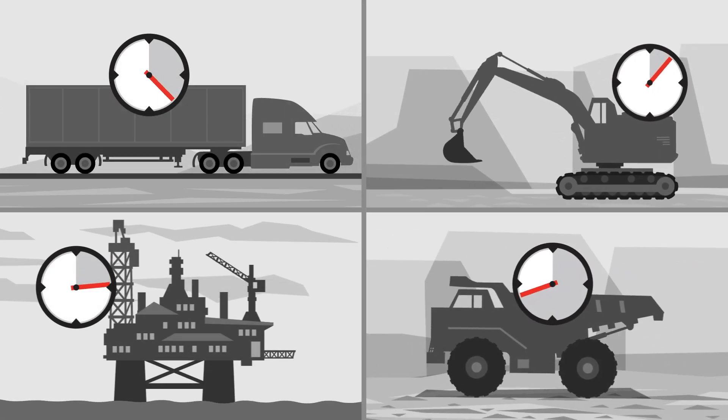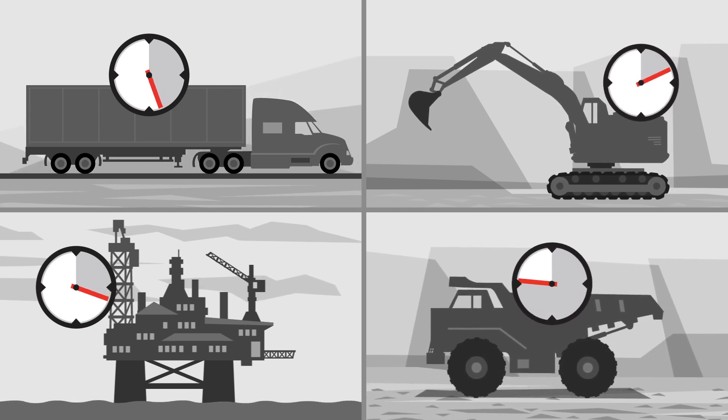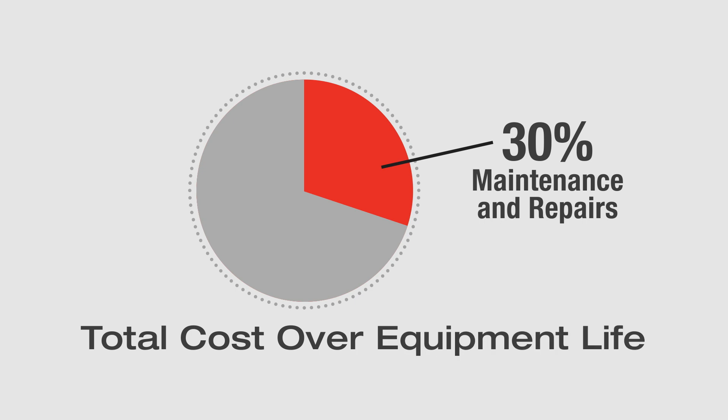Time is money. In your business, every hour of productivity can be worth thousands of dollars. Plus, maintenance and repairs can represent up to 30% of the total equipment cost.